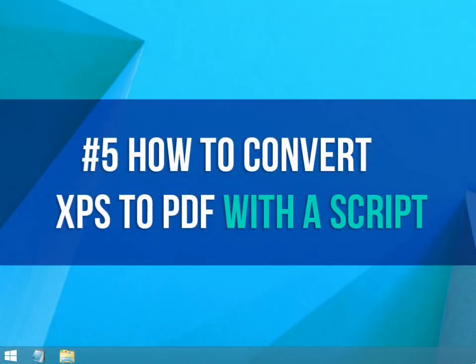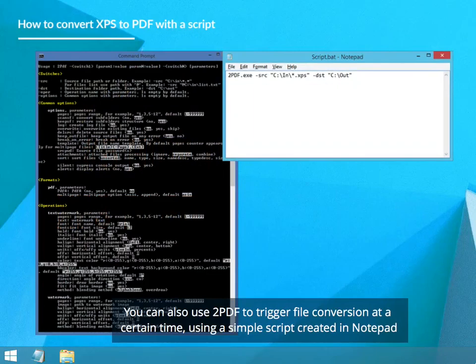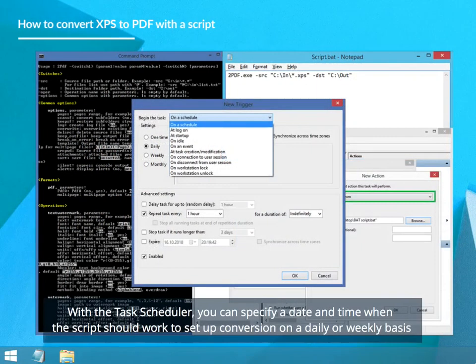How to Convert XPS to PDF with a script. You can also use 2PDF to trigger file conversion at a certain time, using a simple script created in Notepad. With the task scheduler, you can specify a date and time when the conversion should start, or set up conversion on a daily or weekly basis.